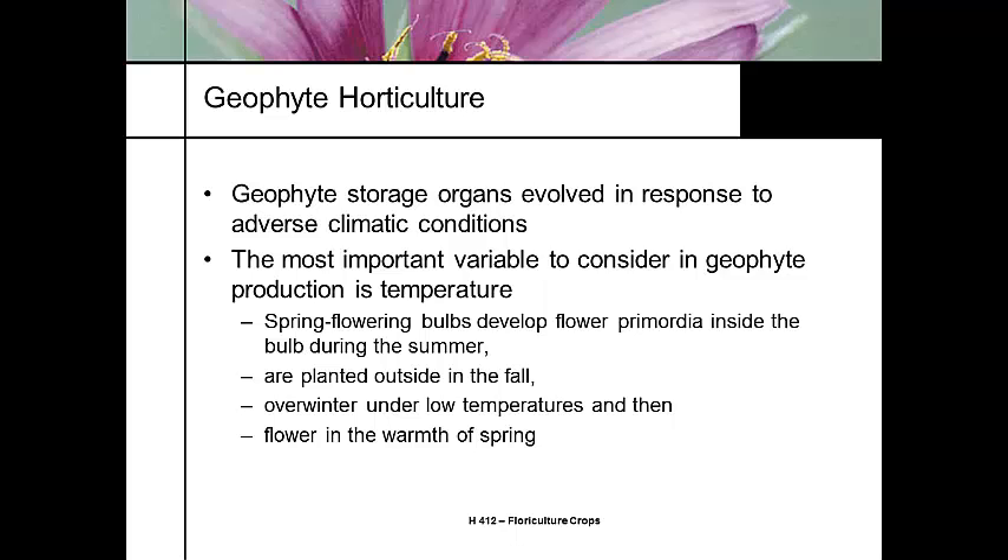Most of the spring flowering bulbs actually develop their flower primordia during the late summer, before they go through dormancy. Tulips, for instance, develop their flower primordia during the late summer, whereas lilies develop their flower primordia after a vernalization period.